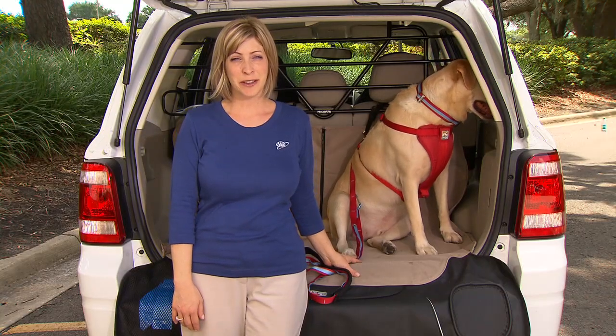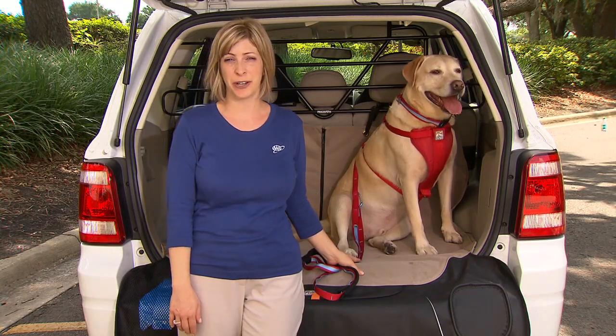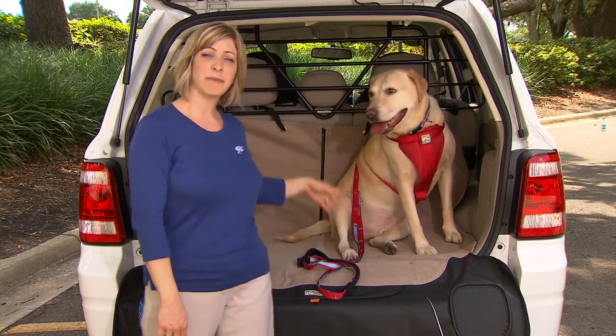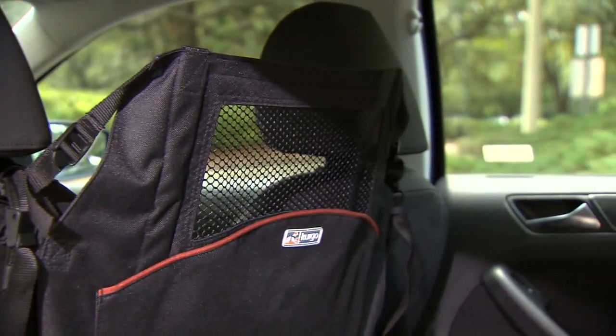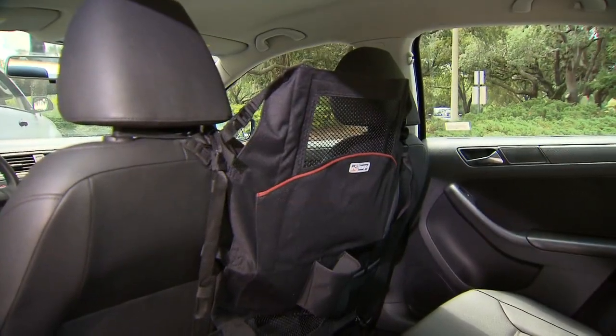There are also barrier systems such as this that will confine your pet to the rear cargo area of your vehicle and help minimize distractions to the driver. A backseat barrier such as this will also keep dogs from jumping up into the front seat and distracting you. However, in the event of a crash or a sudden stop there's still a large space in which your pet can be thrown.